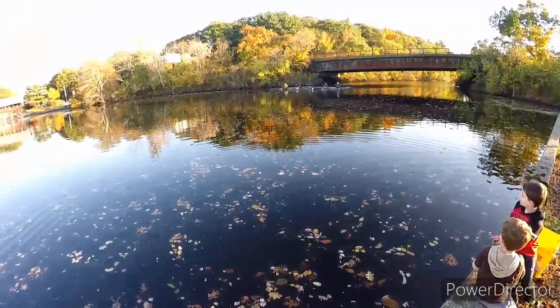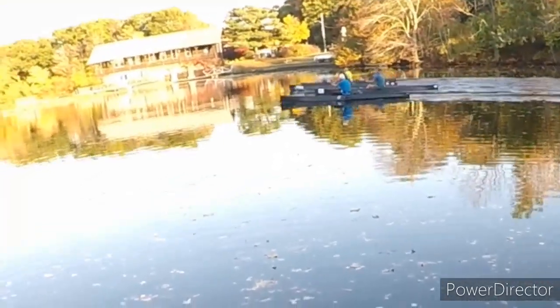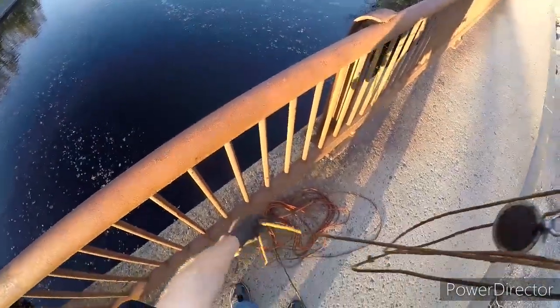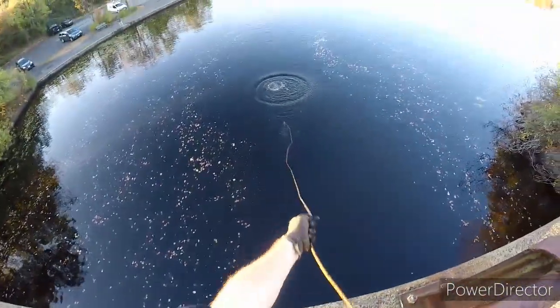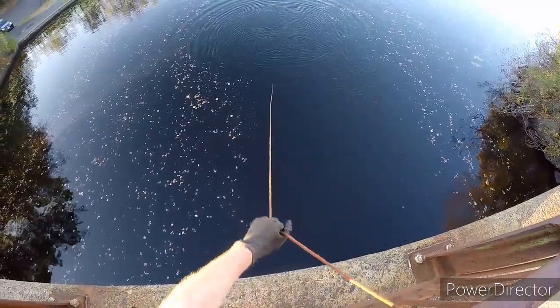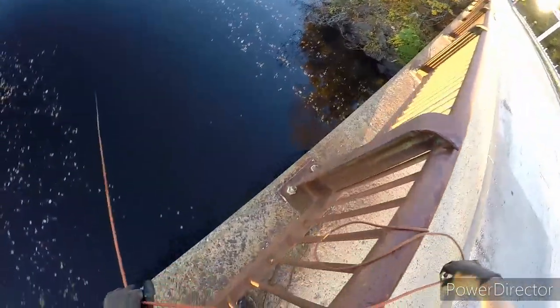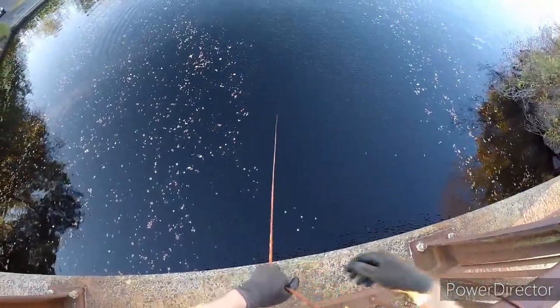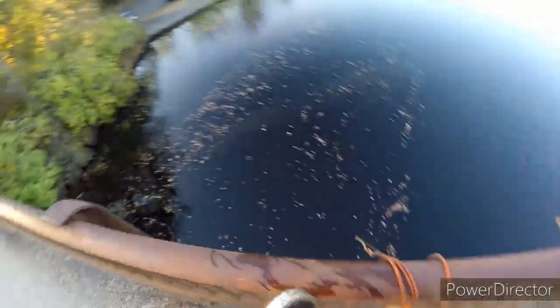Got a boat race going on here. Alright, I moved up to the bridge and I wasn't having much luck down below, so see if there's anything up top here. Still seems pretty shallow, but we'll give it a few tosses, see what happens. Now this bridge is metal at the base of it, so I've got to be real careful not to stick the magnet to it. Clean again. Alright, I think this is going to do it for up here on the bridge.